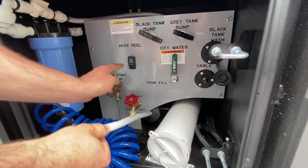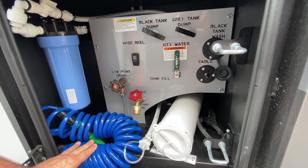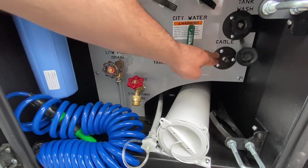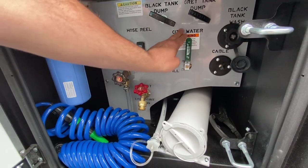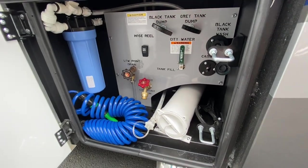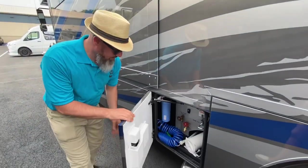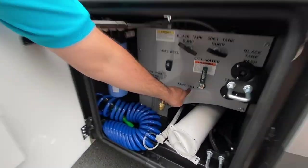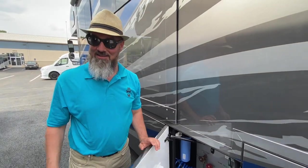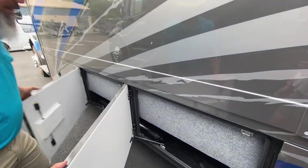There's your wet bay. You have full-house filtration, a low-point drain, and a power hose reel — press the button and it retracts. You have a spigot for a sprayer, black and gray dump valves, black tank flush, park cable, and your water diverter for city water and tank fill. Your sewer tube is stored here too. One nice detail: the labels are hydro-cut into the bay — not a sticker or decal that can fall off — actually cut with a water jet.